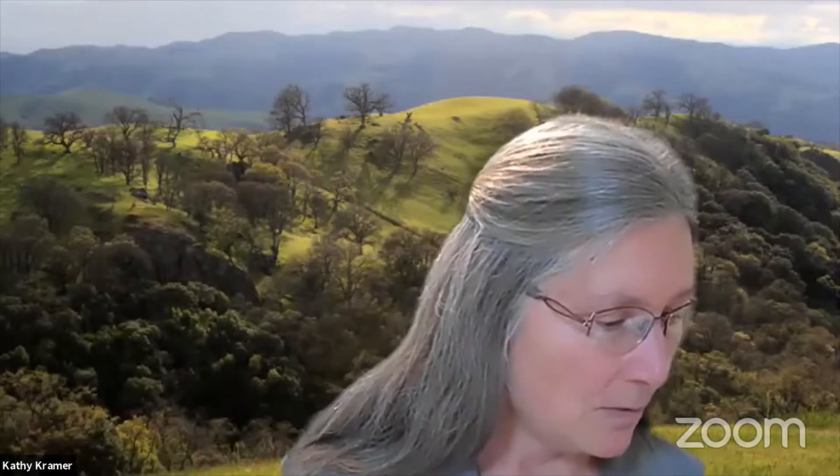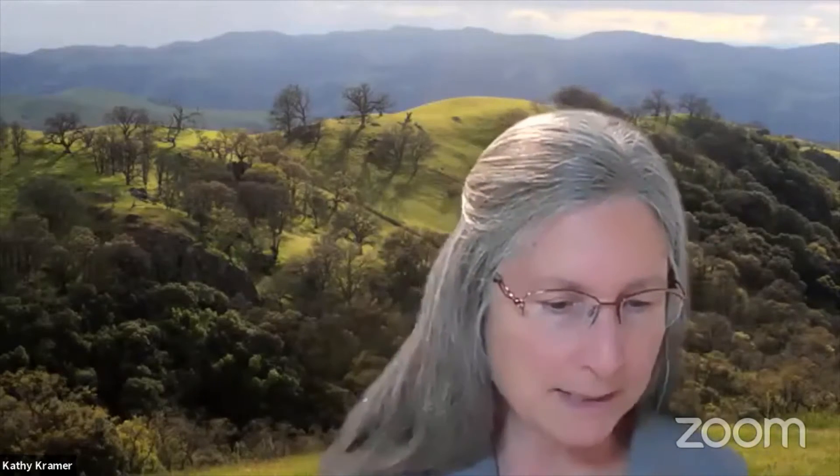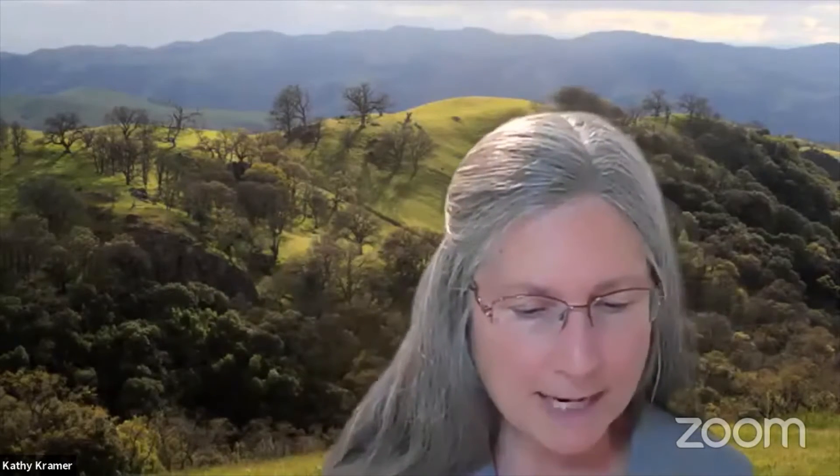We're going to stop now — there are two videos from Native Here, and we'll be taking questions about oaks for a few minutes before going into the second half of their presentation. What are some of the smaller oaks that might be good for urban gardens? Kimberly, you're the expert.